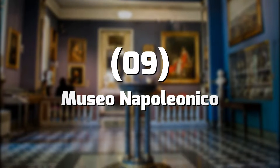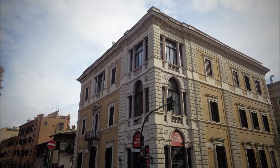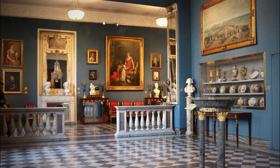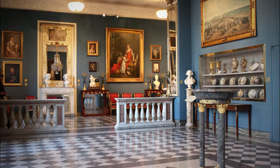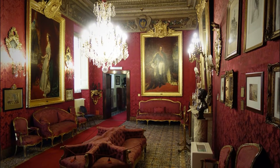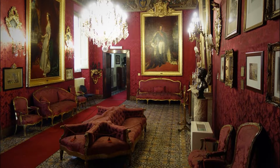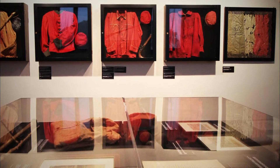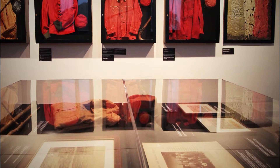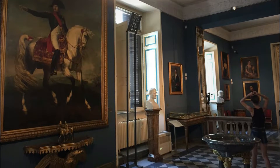Number 9: Museo Napoleonico. Count Giuseppe Napoleon Primoli, a descendant of Napoleon's maternal brother, is responsible for the vast collection that can be seen today at the Napoleon Museum. Born in Rome in 1851, Primoli spent most of his life moving back and forth between Italy and France and was an avid collector. His interest in Bonaparte's heritage led him to collect many documents about the Bonaparte family at first, but eventually to collect art, relics, and heirlooms related to his famous ancestor.